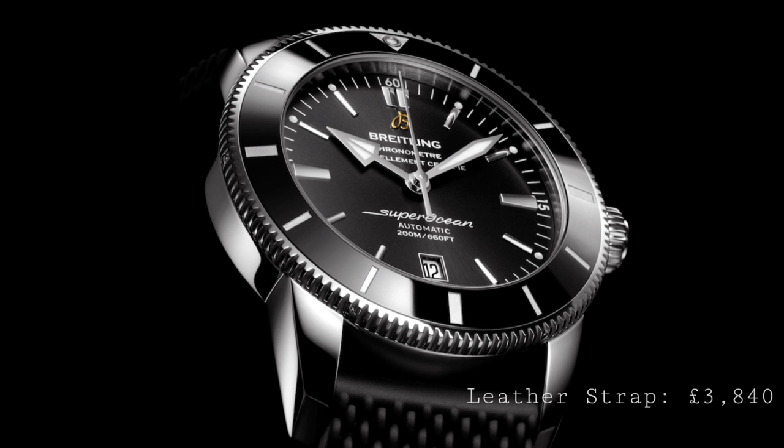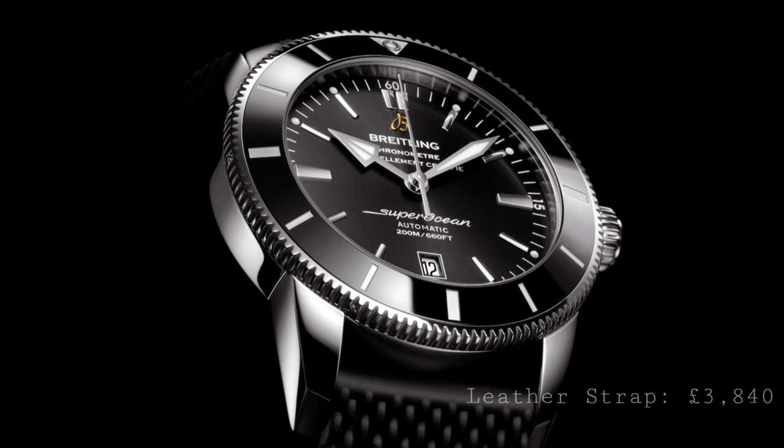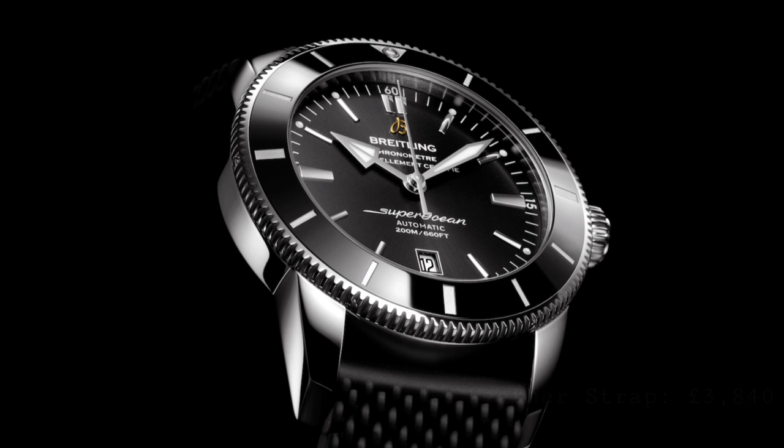This now features a 70-hour power reserve, making the watch altogether more practical for the wearer who wants to put the watch down at the beginning of the weekend and pick it up on Monday, with the watch still running and on time, which is a helpful feature in a new watch.